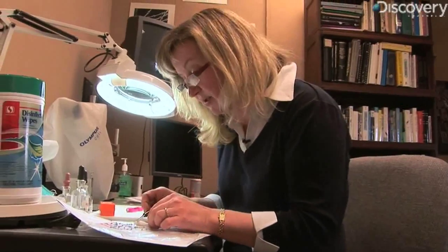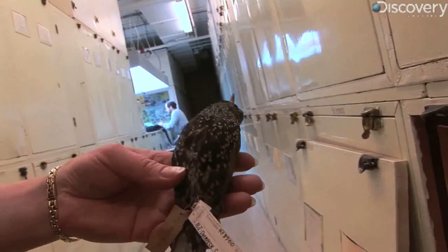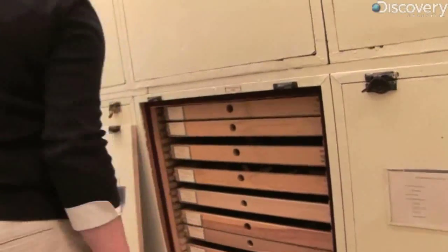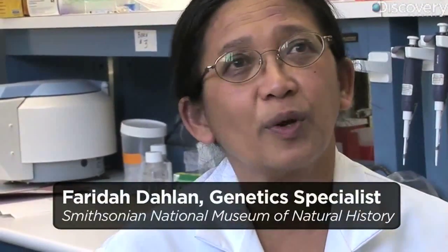It's kind of like solving a little puzzle. Every case that you get is different, but we have it covered. We've got three different tools in our toolbox: the microscopic characters, the whole feathers, and now we have the DNA. If it's a damaging bird strike, we have to do everything.